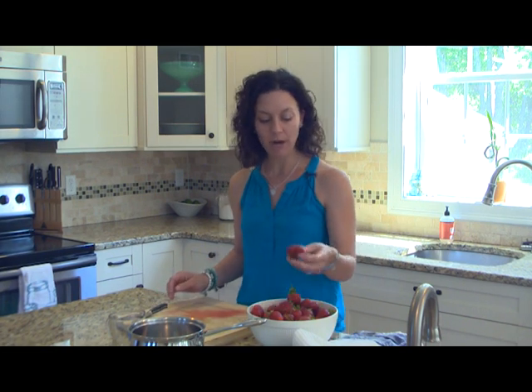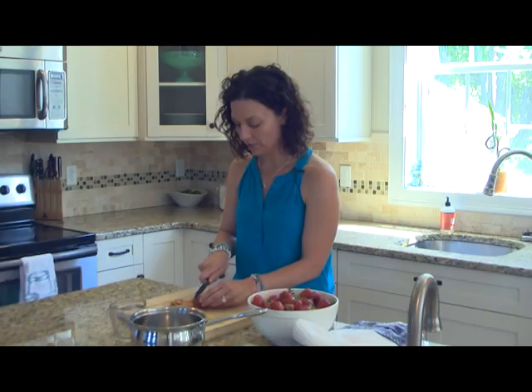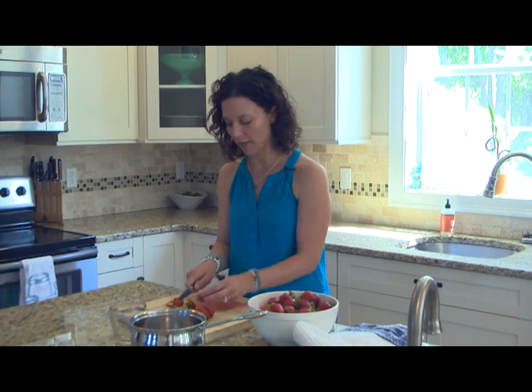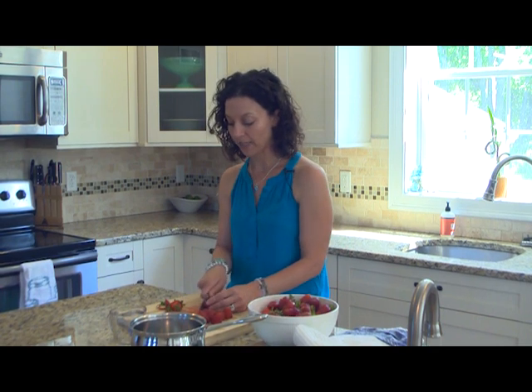Now we're going to get started on making a really simple strawberry jam — one of our favorites at home, and it's super easy to make. We're going to start by using the ripest fruit we can find. We're going to chop up the equivalent of about one and a third cups of berries pretty fine. Take off those stems, then run your big knife through them to get them chopped up small. Chopping them small helps release the natural pectins in the fruit, and the pectins are what's going to make it become thick and gelled together.